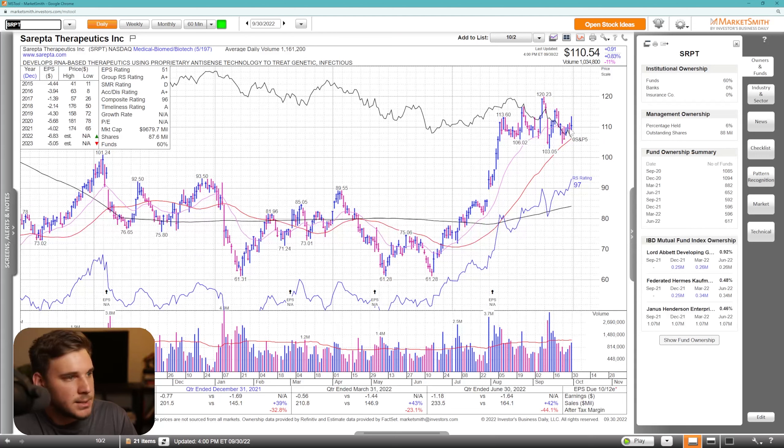SRPT is a similar looking name to RYTM, super strong here off the bottom and a little bit wide and loose. So I'd love to see some type of contraction. I like how it's holding the 50 SMA as well as the kind of 105 area. Overall it just needs to tighten up and form another setup.